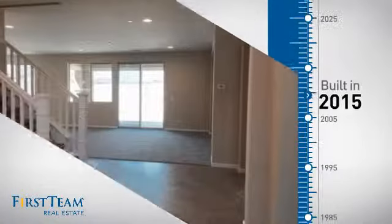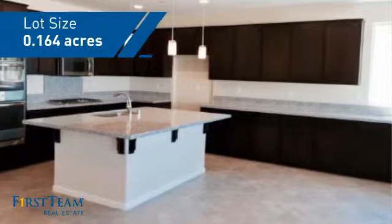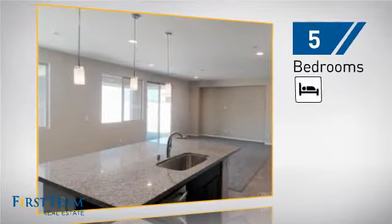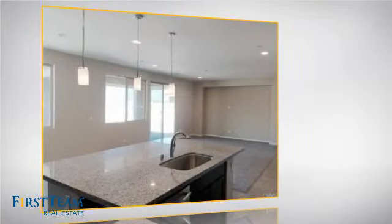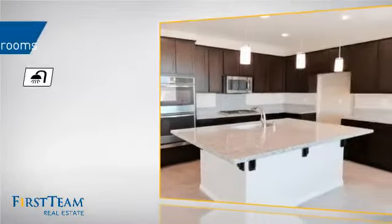This property was just built and features over 3,600 square feet of space, giving you a spacious layout to play host or kick back and relax after a long day. Inside you'll find five bedrooms, so everyone has a private space to come home to, as well as three full bathrooms.